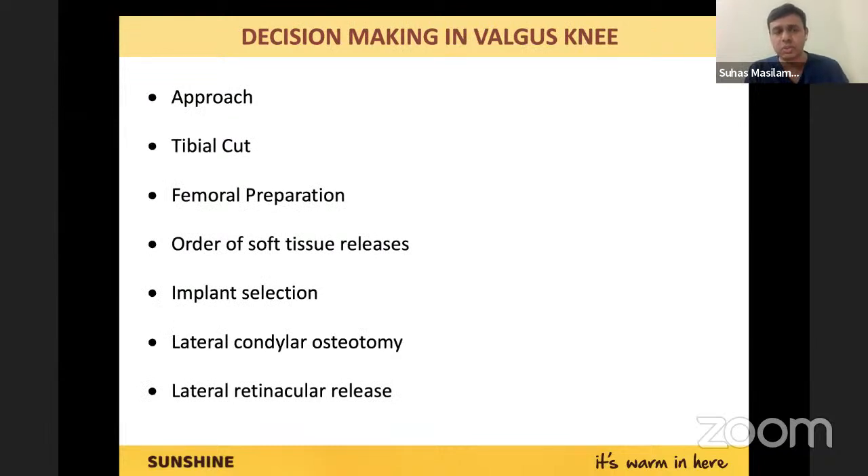Decision making is split into these subtypes: how do you decide what approach to take, how do you take your tibial cut, how do you prepare your femur, once you have soft tissue tightness on the lateral side what is the order of release, what implant selection to do — an ongoing process — and some rarer procedures like condylar osteotomy or retinacular release, what the indications are and how these are actually done.